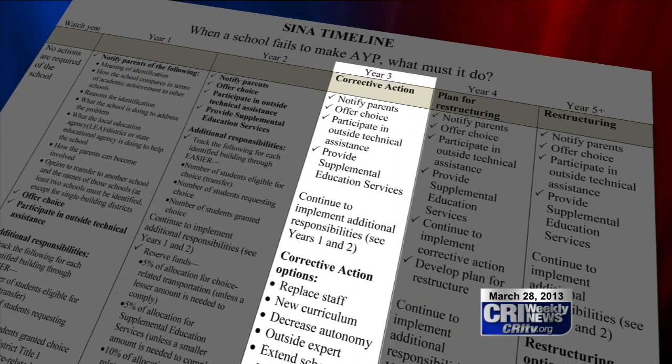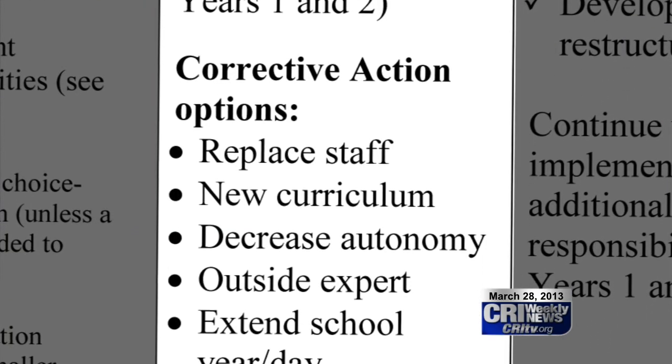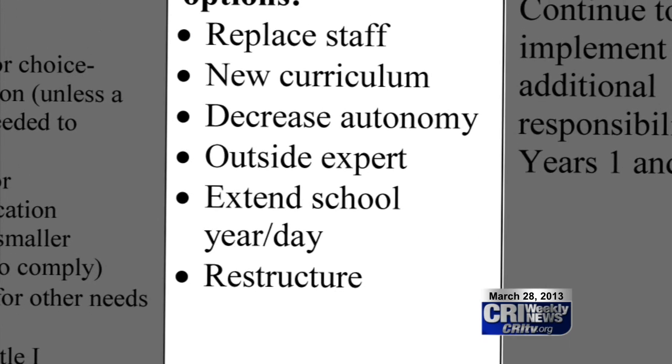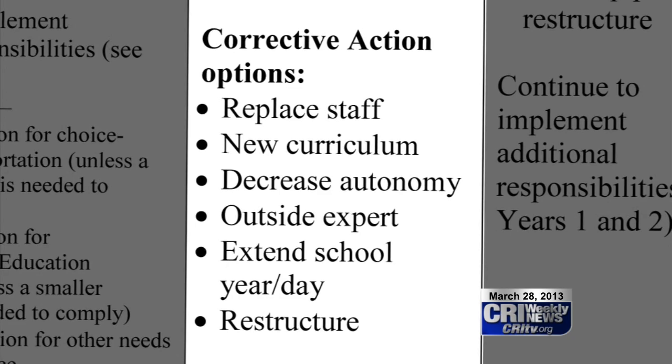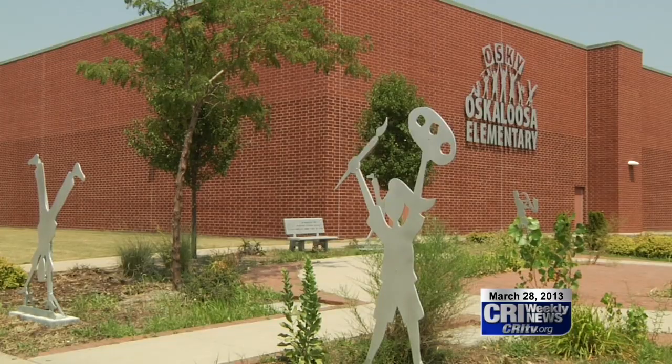In year three, they also add the requirement to create a corrective action plan by choosing from a list of options. According to the AEA, these are not big, substantial changes, even though they seem kind of big. Cooksley thinks the district will go with the option of hiring an outside expert.